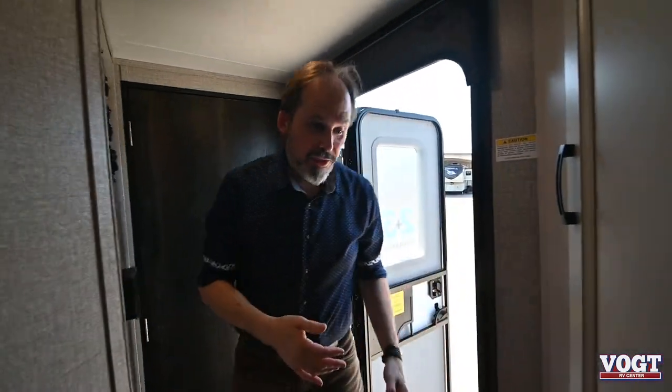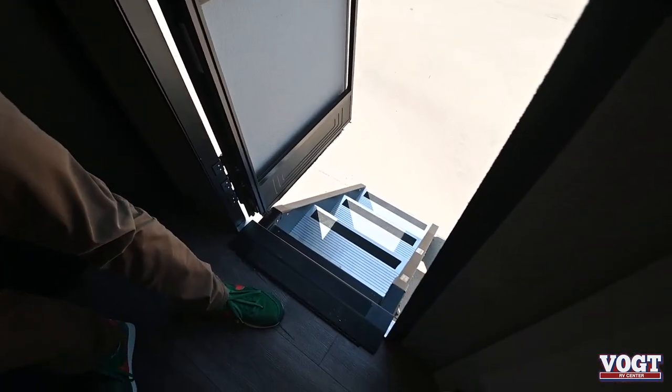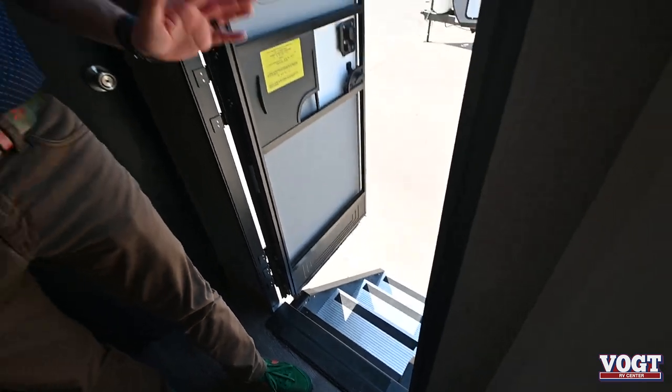It's really nice walking into this trailer because it does have the MoreRide step system — they're very sturdy and very easy to put in and out. It's a lot nicer to walk in and out, and they're aluminum so they're not very heavy.